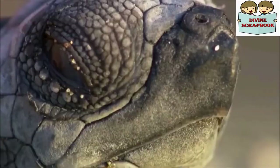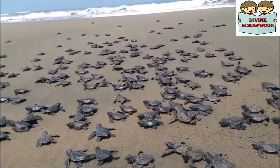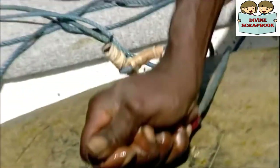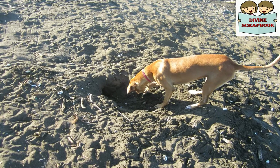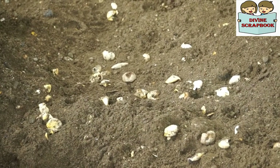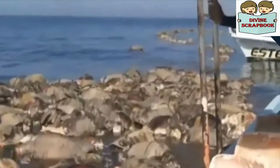Sea turtles are among the many wonderful creatures. They have survived natural dangers for millions of years. But sadly, human activities during the last few decades have put them in grave danger. In many places around the world, people collect eggs for eating. Jackals, domestic dogs, and pigs too dig up and eat the eggs by following the scent left by the turtles. People hunt them for their meat, and sometimes they are trapped in the nets of motorboats.